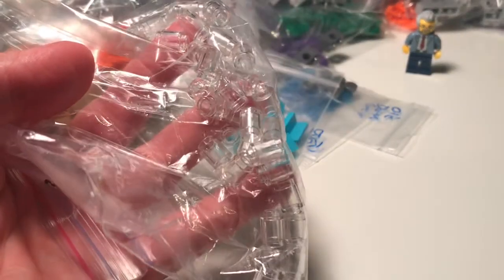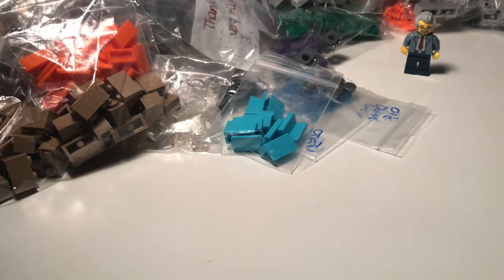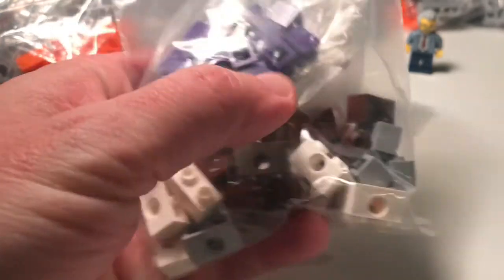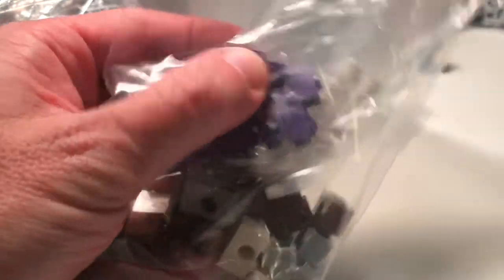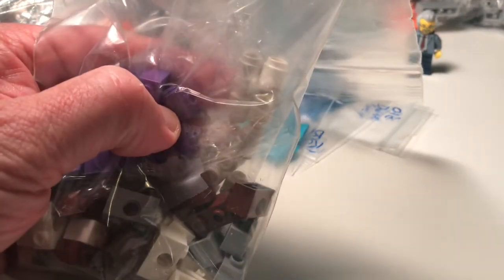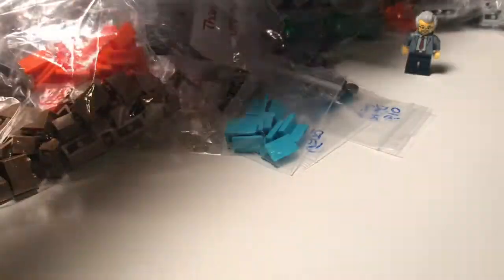And these are nice clear barrel 1x1s. As you can see, I got white, I got gray, I got brown, and then these — I haven't seen these — these are purple. Studs on the side type of thing, 1x1s. Very cool.